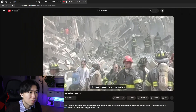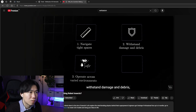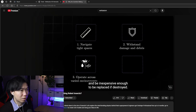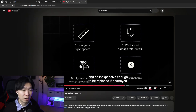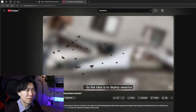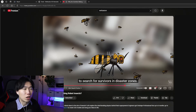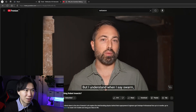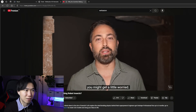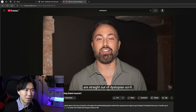An ideal rescue robot should be able to navigate tight spaces, withstand damage and debris, operate across varied environments, and be inexpensive enough to be replaced if destroyed. These features are amazing for discovering an enemy in hideouts. The idea is to deploy swarms of insect-sized micro-robots to search for survivors in disaster zones. We have seen this in Black Mirror. But when I say swarm, you might get a little worried — swarms of miniature killer robots are straight out of dystopian sci-fi.